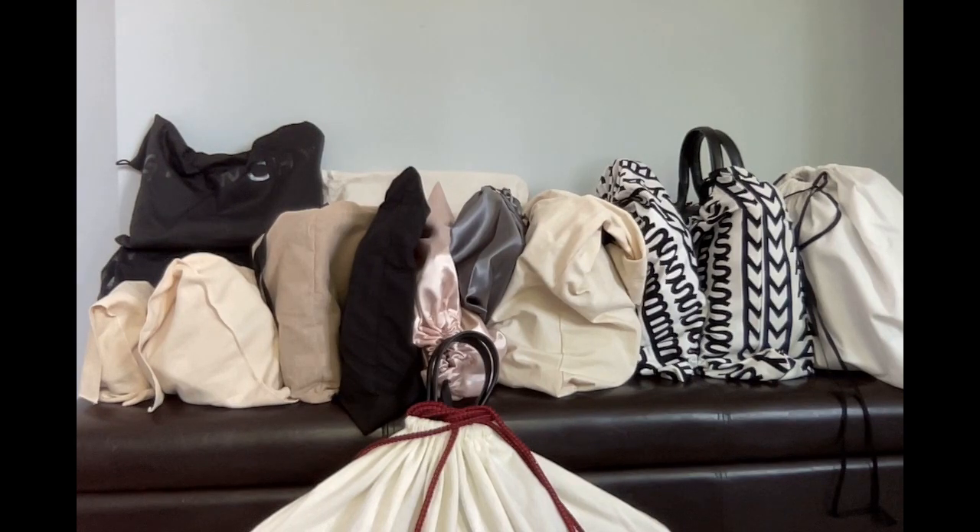Bonjour, welcome to Laila's channel. Today I'd like to show you my black bag collection. In total I have 15 black bags. It's scary. I should really stop buying bags.